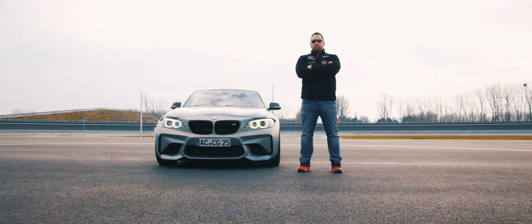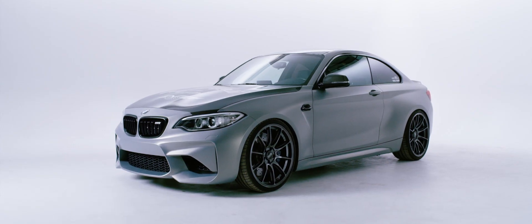Mein Name ist Tom, ich komme aus Aachen. Das ist ein BMW M2, der vor drei Jahren vorgestellt und rausgekommen ist. Den habe ich dann auch direkt bestellt.